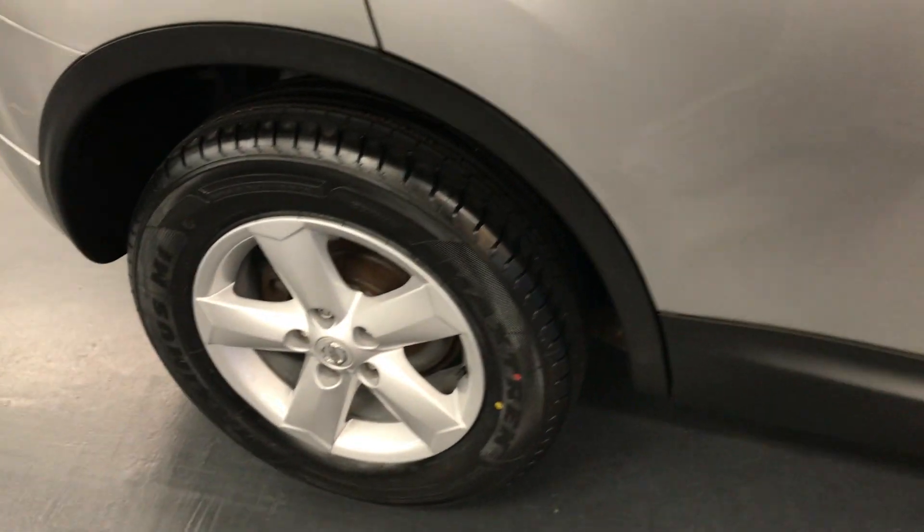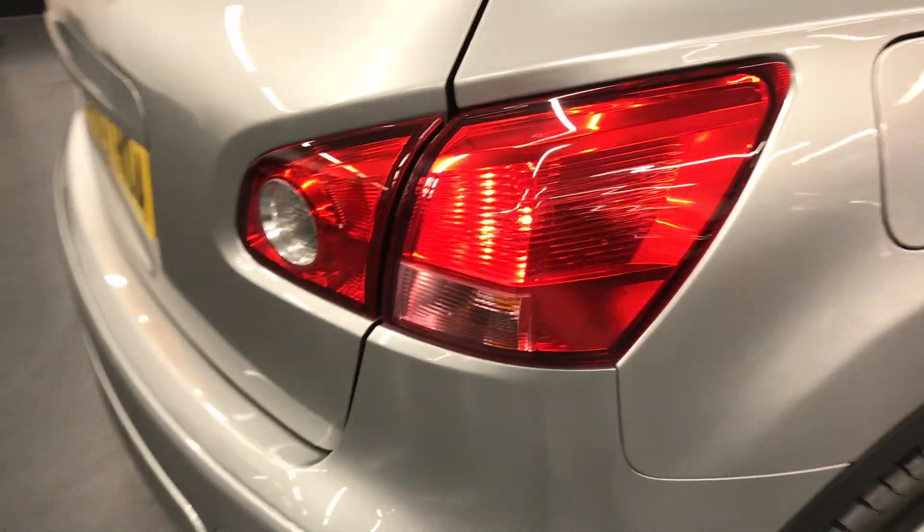Great service history. Rushmore's have done a full service on the vehicle, and the new 12-month MOT will also be done at point of sale.